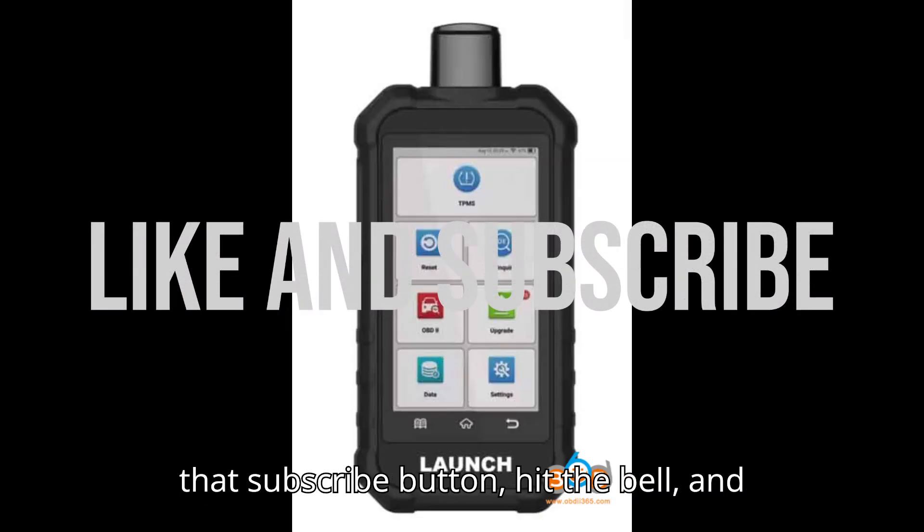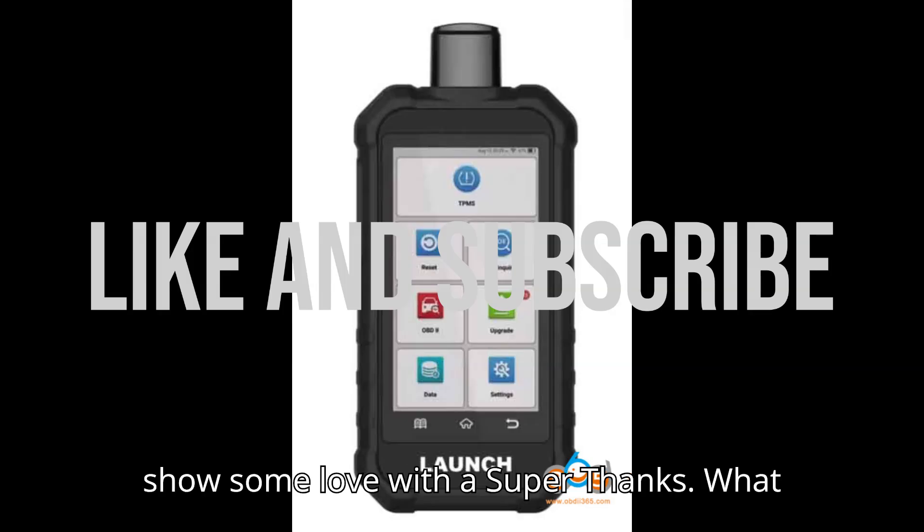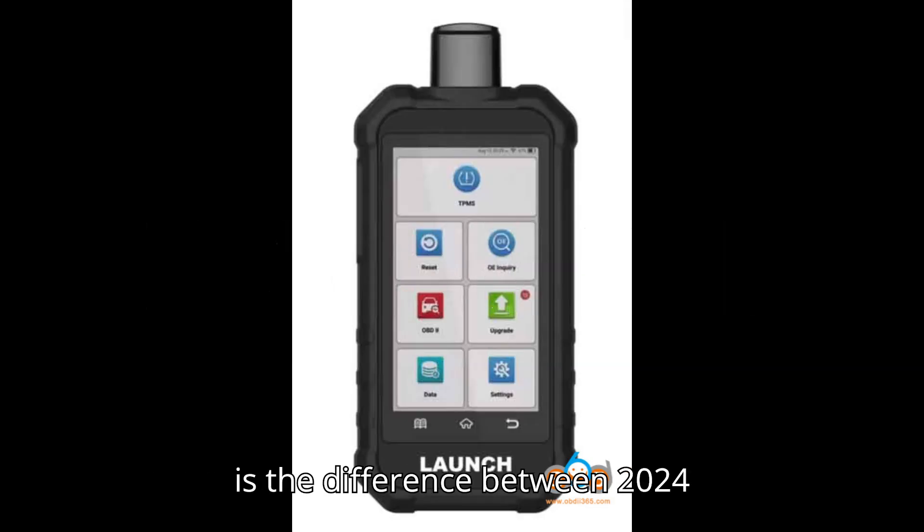Smash that subscribe button, hit the bell, and show some love with a super thanks. What is the difference between the 2024 LaunchCredder TPMS 5011V2 and the CRT5011e/CRT5011x TPMS Diagnostic/Service Tool?